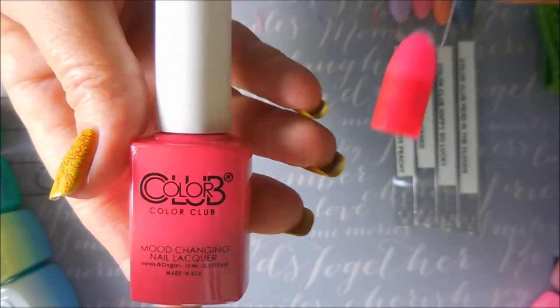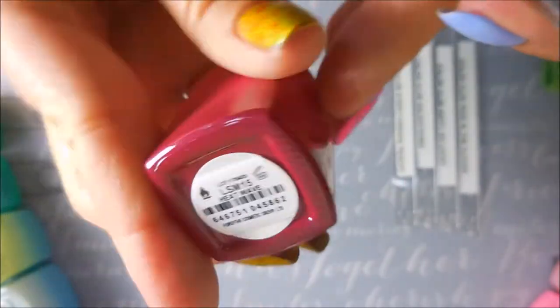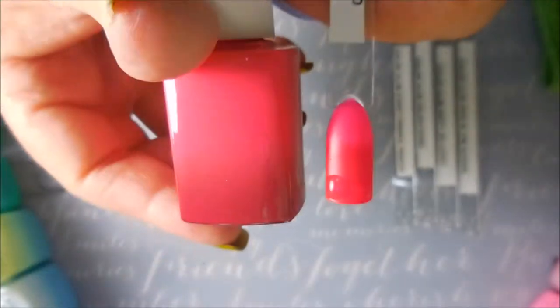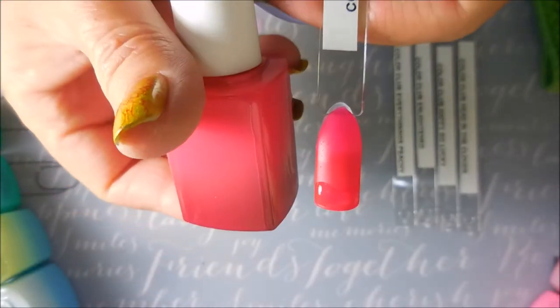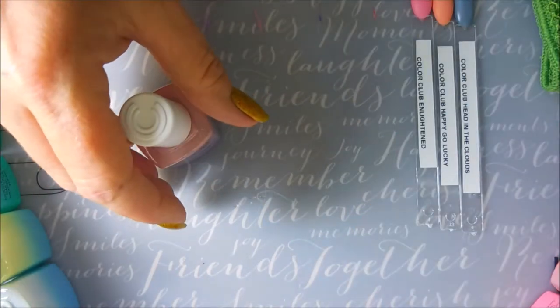That one looks like it didn't change a whole lot on camera but I could see it better in real life. This one is Heat Wave — I really expected it to perform like crazy, but it's just not really playing nice with me.